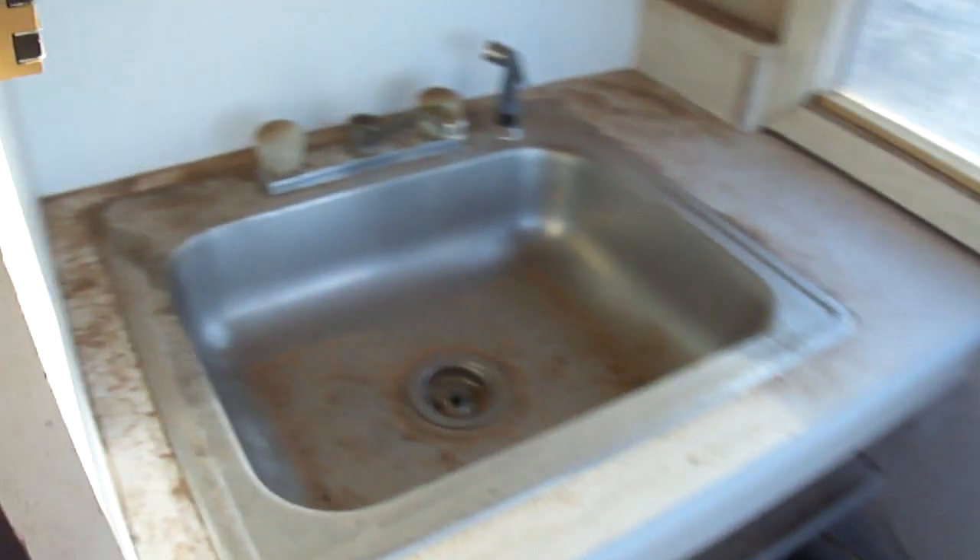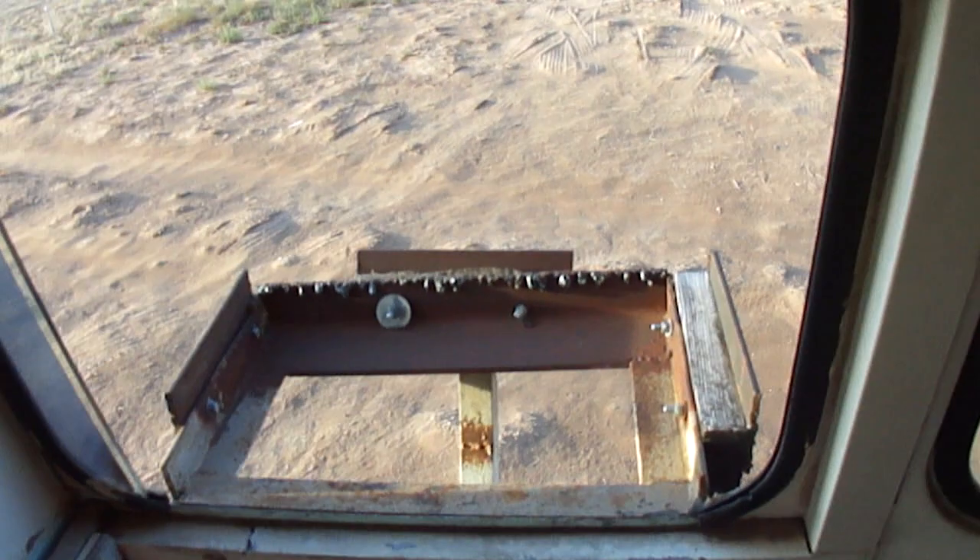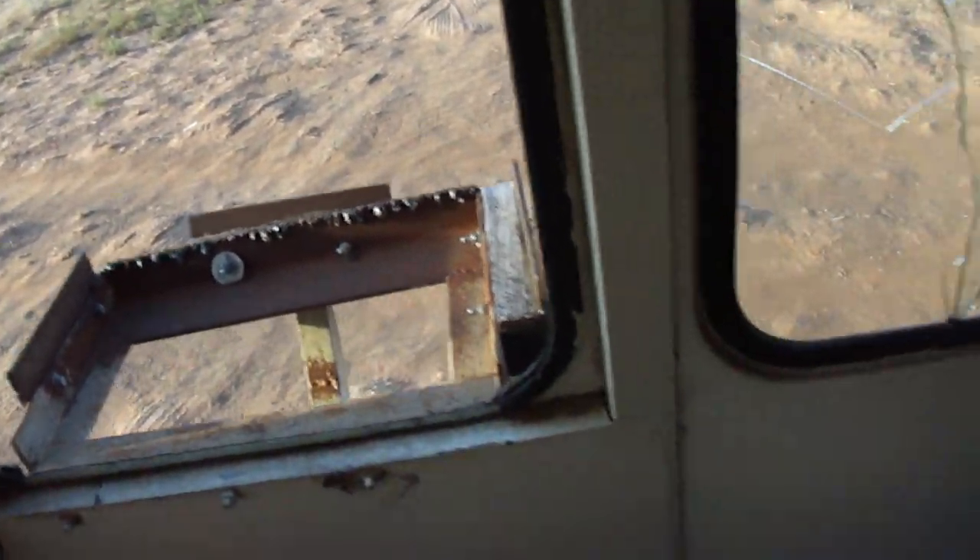Back here is the sink, and there's another heater there. There's an electrical junction box here and a place where an air conditioner was originally mounted.